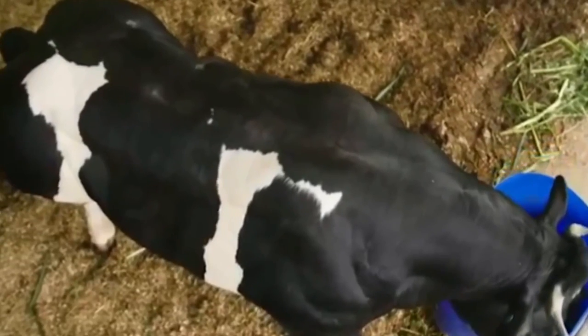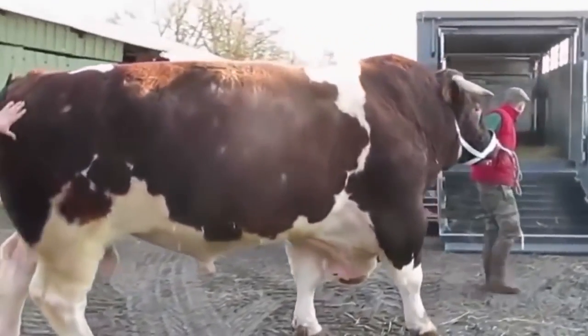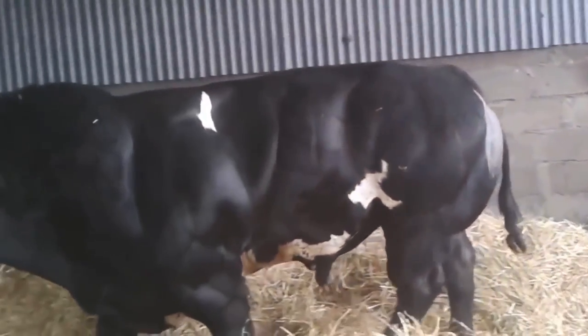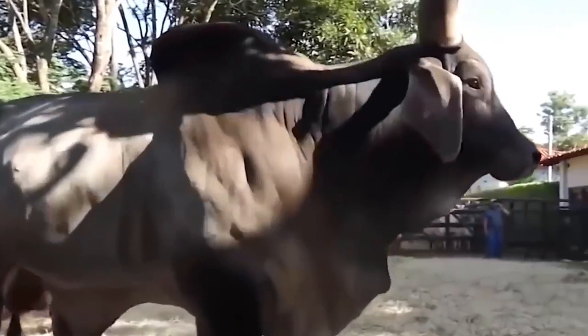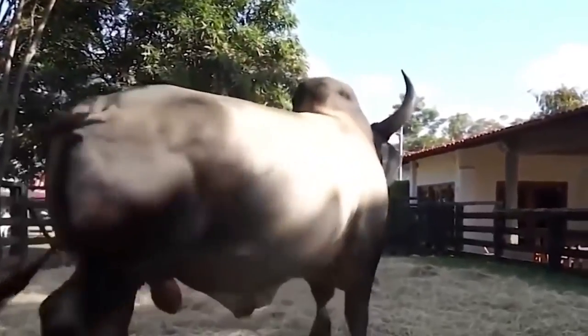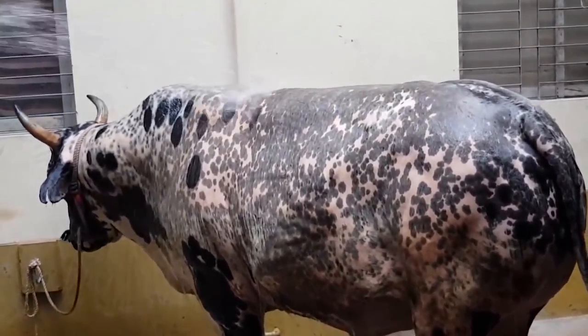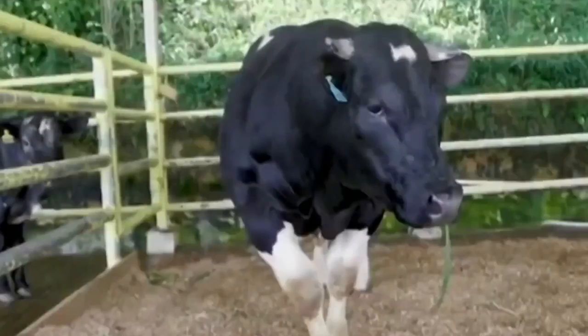Their coat is usually white with blue or black speckled spots, and skin color is pink. Cows can reach up to 835 kilograms and usually have a pair of horns. Males can reach up to 1,300 kilograms. The lack of fat makes their muscles protrude under the skin.